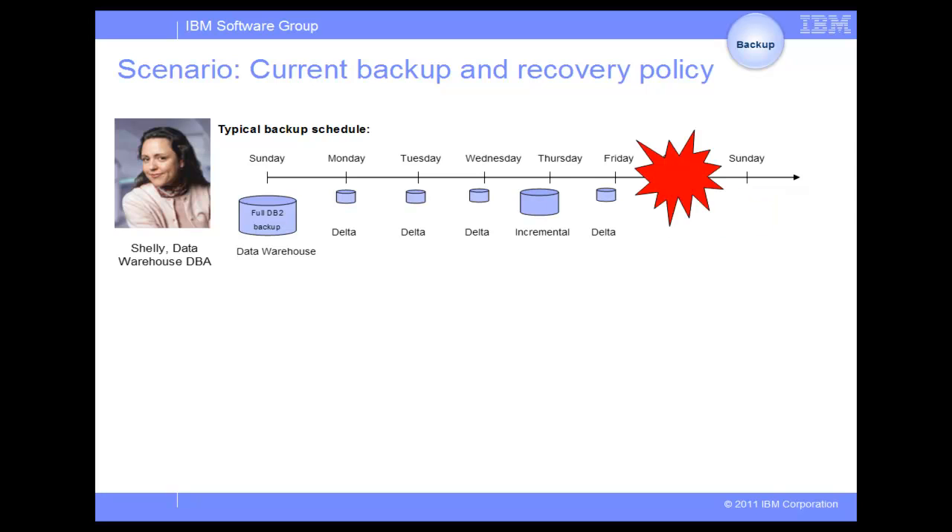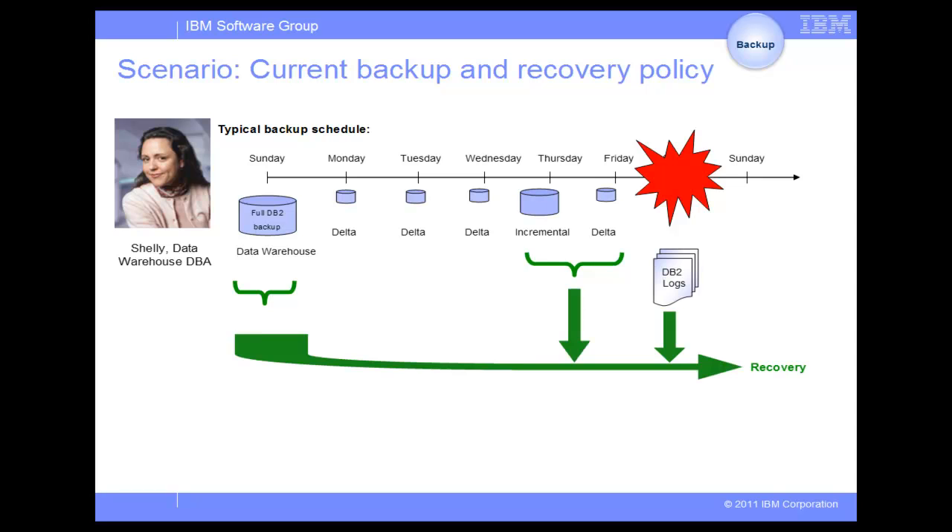A hardware failure at the data center facility on Saturday damages the database. To recover the database, Shelly, the warehouse DBA, needs to use the full Sunday backup, together with the incremental backup from Thursday, and the Friday Delta backup, along with the transaction logs.